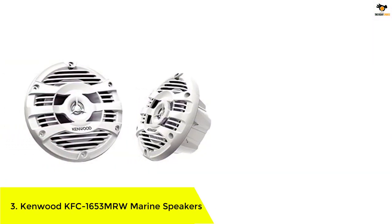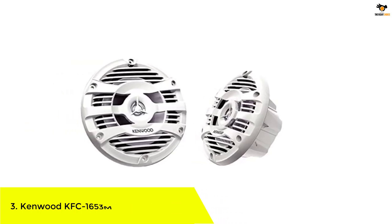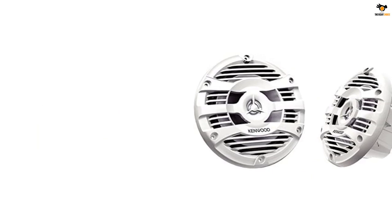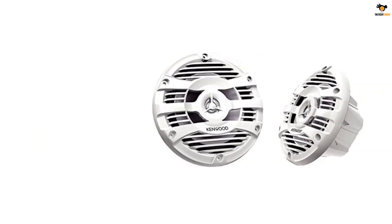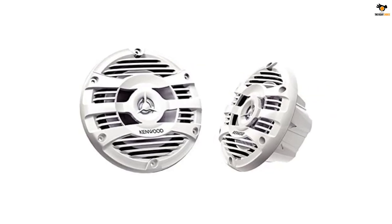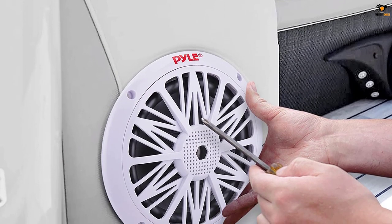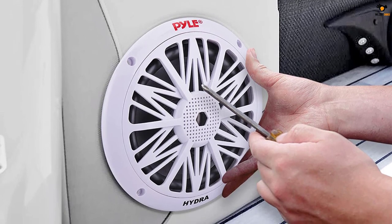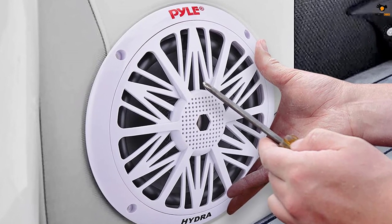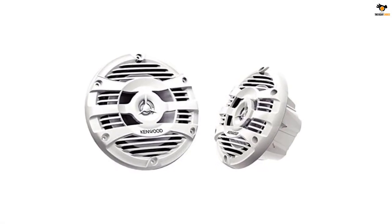Number 3: Kenwood KFC-1653MRW marine speakers. Kenwood is a popular consumer electronics brand that makes premium marine speakers compared to other options. The Kenwood KFC-165MRW takes third position as one of the best-sounding options available. It offers great audio detail and decent loudness with a peak power rating of up to 150 watts from its pair of 6.5-inch speakers.